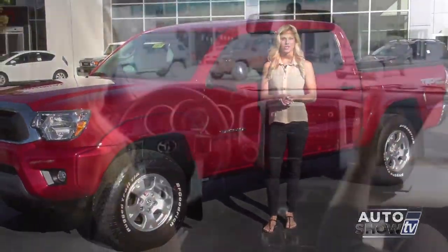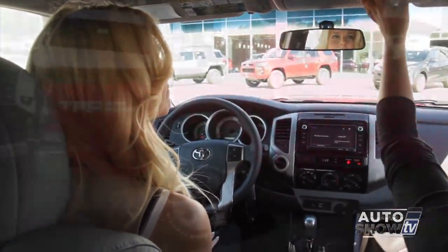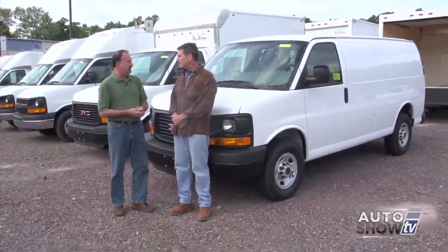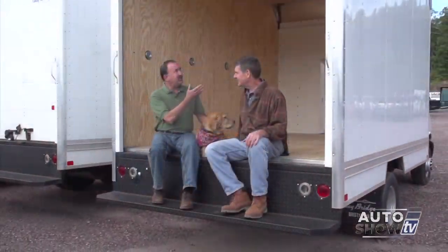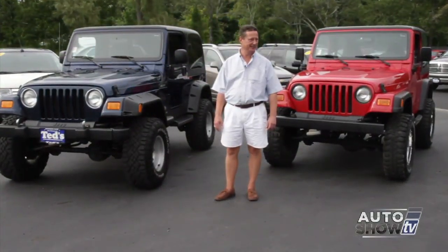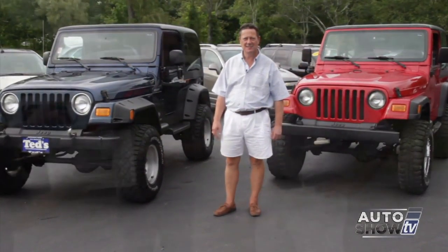Coming up next on Auto Show TV, Victoria Moran presents the 2014 Toyota Tacoma Pickup. Al Cerrone tells us about his commercial vehicles and work trucks which are a big part of their business. We've scoured the area for the great deals right now in our Best Buy segment and we have some used car deals from Ted's. All that and more next on Auto Show TV.